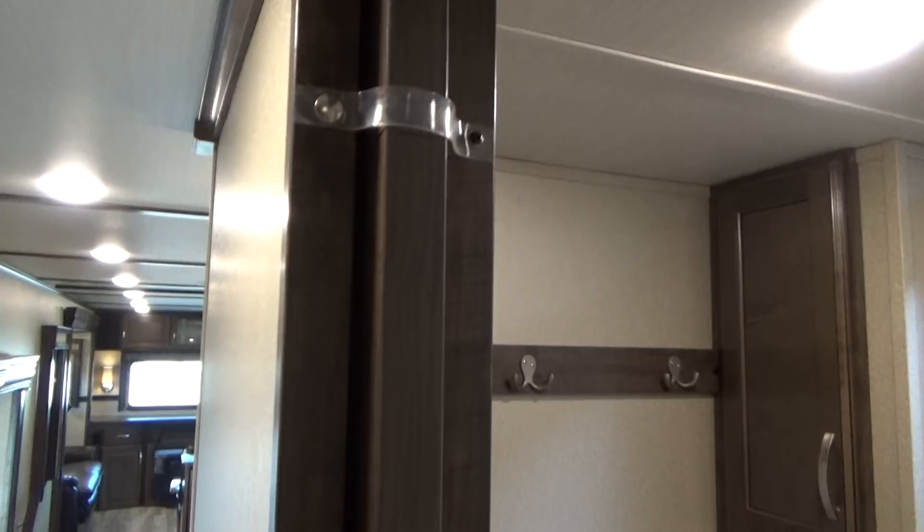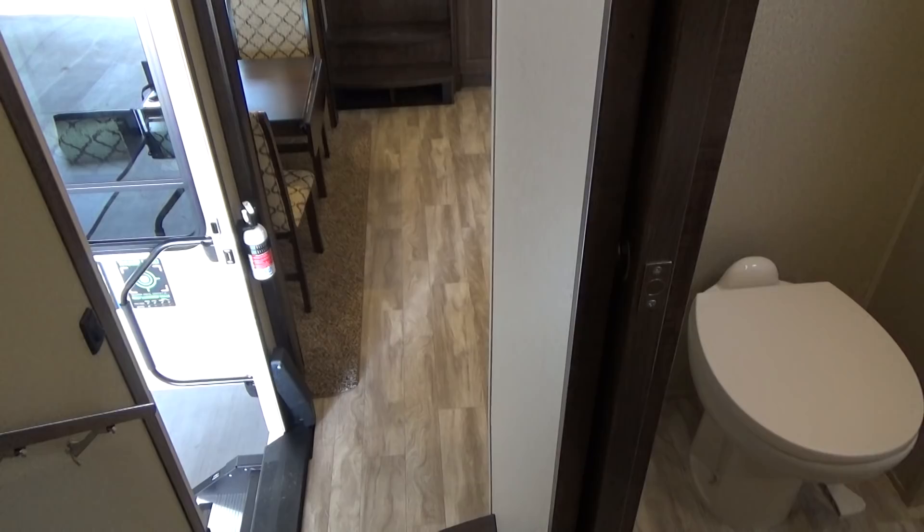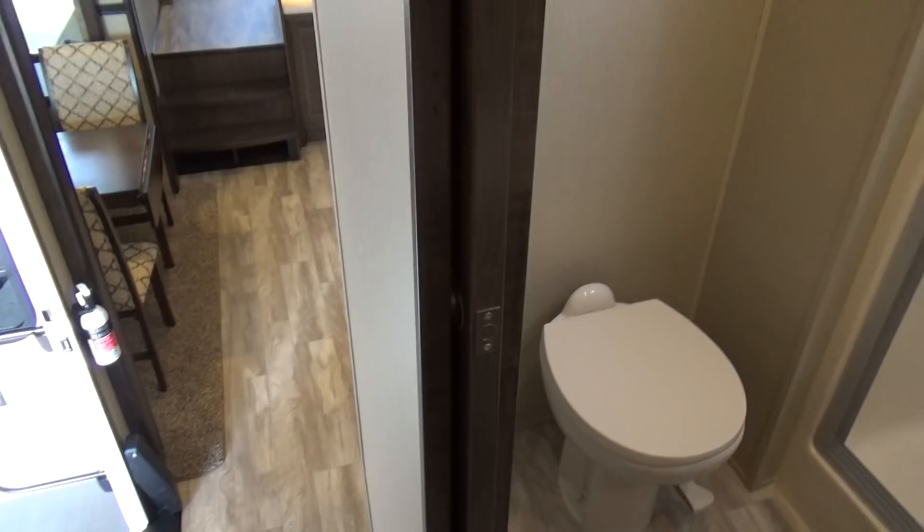One thing I want to touch on — you have a pocket door here. People ask, why is a pocket door important? Well, a lot of manufacturers use swing doors that swing this way. The issue is those stairs — if your door swings open towards the stairs, you have to physically walk down the stairs at night and then open your door and then walk into your bathroom. So it's not nearly as safe. Having pocket doors makes for much smoother operation — much, much better.